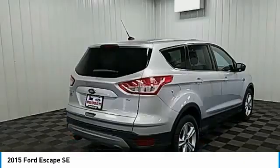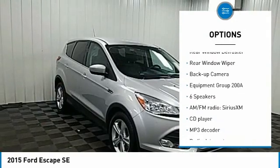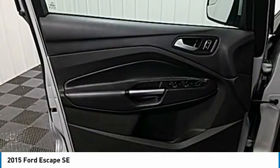Here are some of this vehicle's great options: electronic stability control, brake assist, traction control, remote keyless entry, fog lights, four-wheel disc brakes, speed control, rear window defroster, rear window wiper, backup camera.